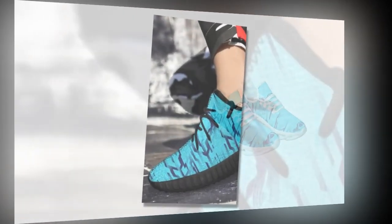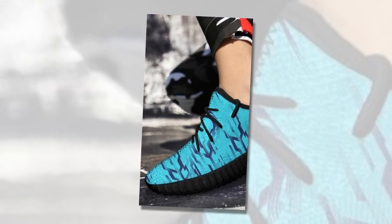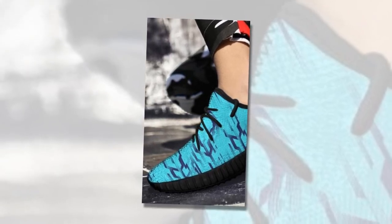Thanks to their versatility and comfort, it's clear that these shoes have struck a chord with a lot of people, and it's easy to see why. When you find a pair of shoes that offer this level of comfort and style at such a reasonable price, it's hard not to get excited.